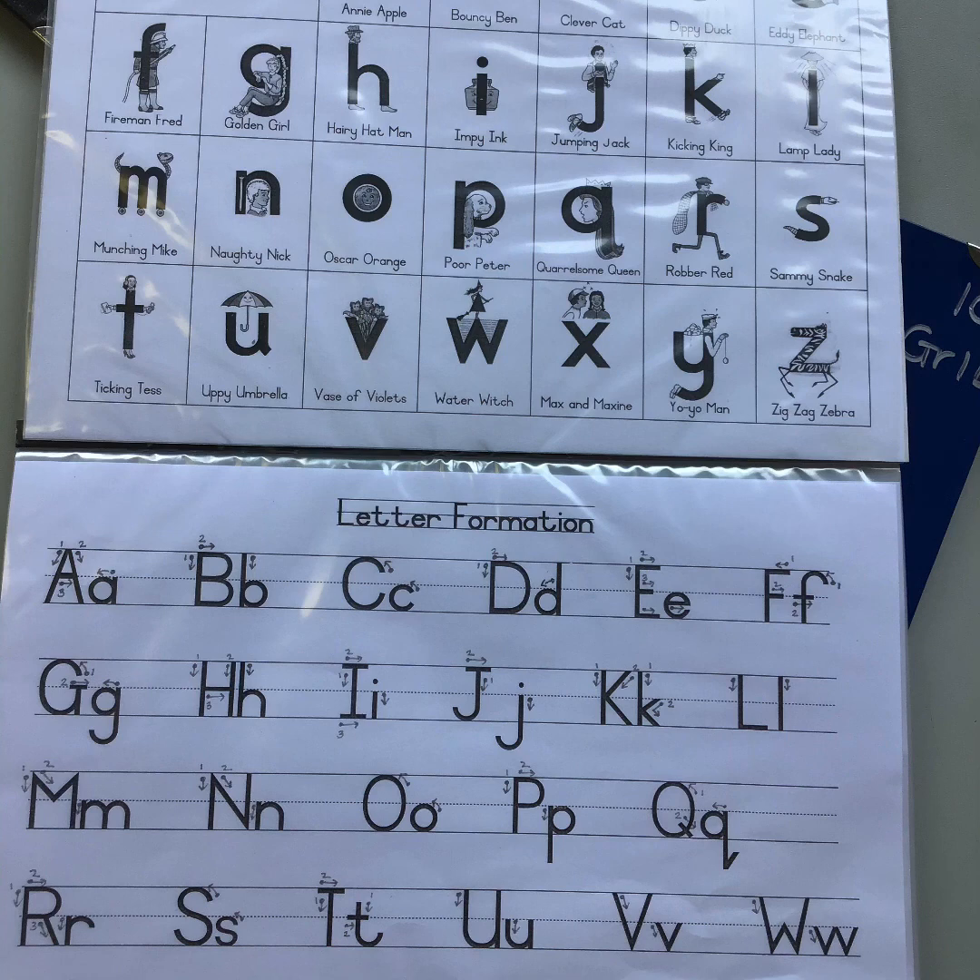Please do not call the sounds by their letter name — identify them as their sound. So it's 'M', not 'em'. Because when it comes to spelling and reading, if we were to break up the word 'man', we would only be able to sound it out as M-A-N. We avoid using letter names because it confuses the boys when it comes to reading. So only use the sound.